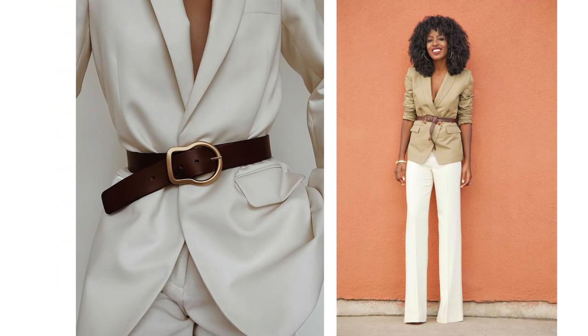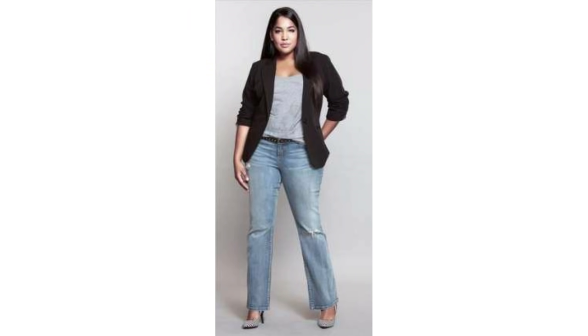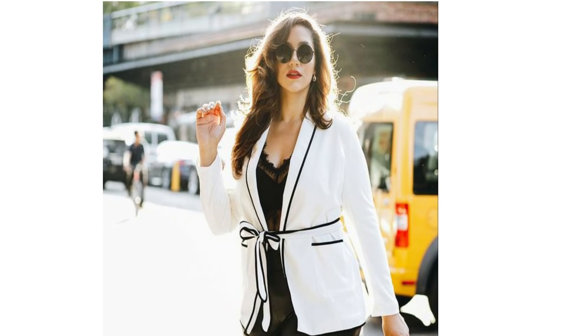This season you could try belting it up over trousers or a dress, or wear it as part of a trouser suit. My motto is: if in doubt, get your blazer out. If you're struggling to know what to wear, the blazer is that go-to essential that instantly makes you feel just that little bit more polished.